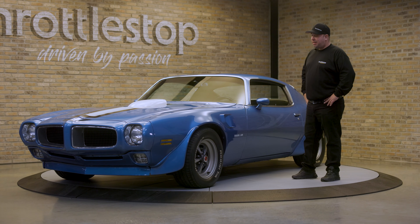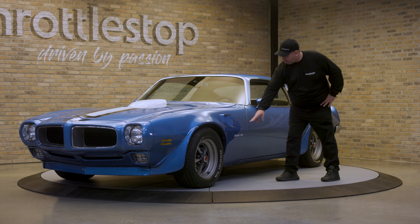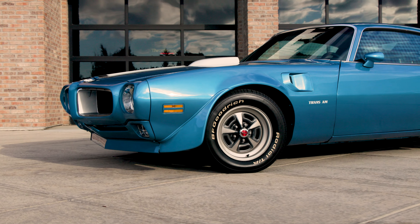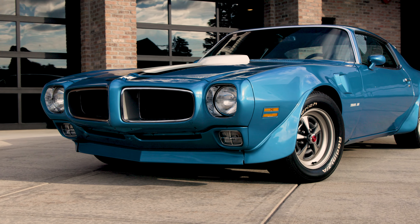Now that we have the car on the turntable, let me tell you a couple other things about this beautiful 1970 TA. A couple things you see are of course the Trans Am callout on the side, the fender extractor, and everybody loves the shaker hood.